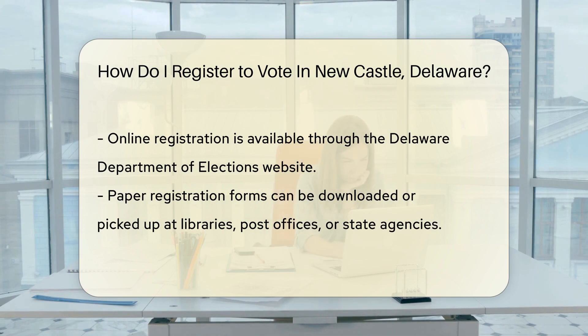If online registration is your style, visit the Delaware Department of Elections website. It's quick, easy, and you can do it in your pajamas.